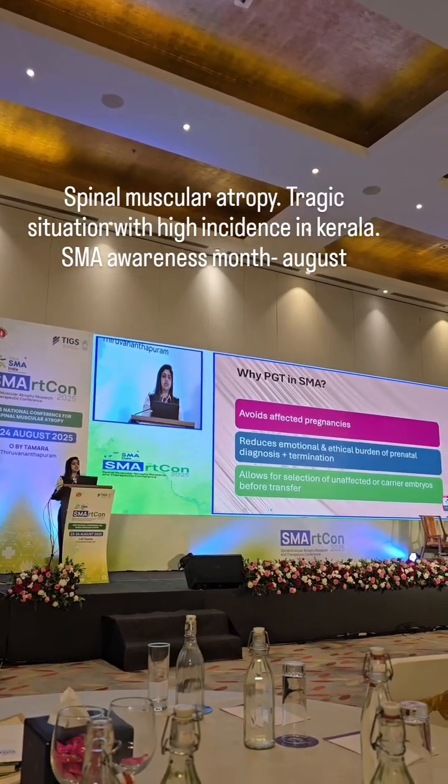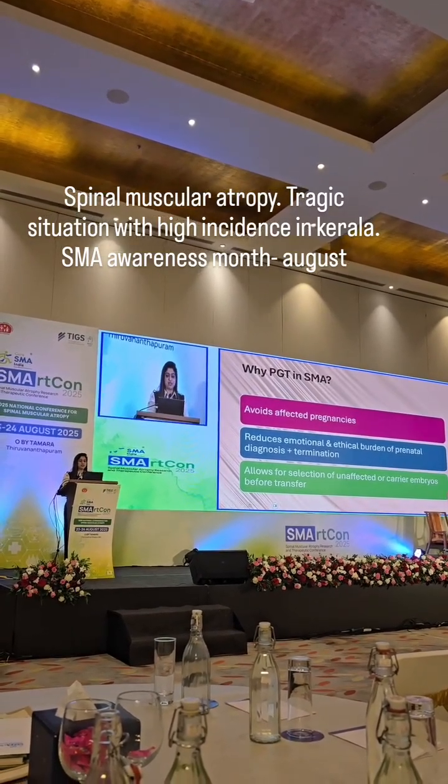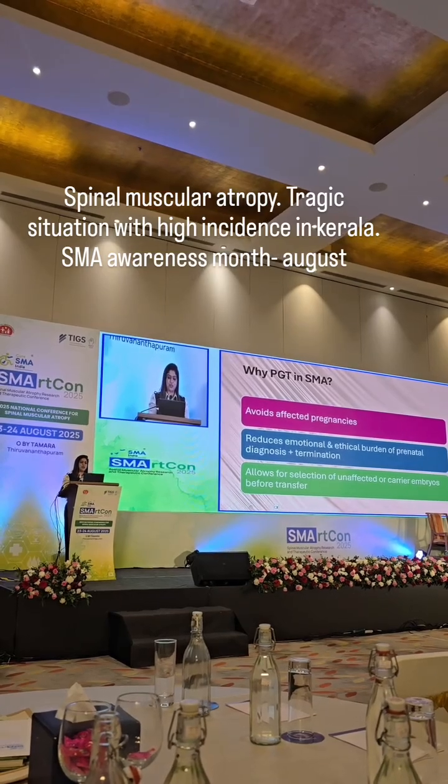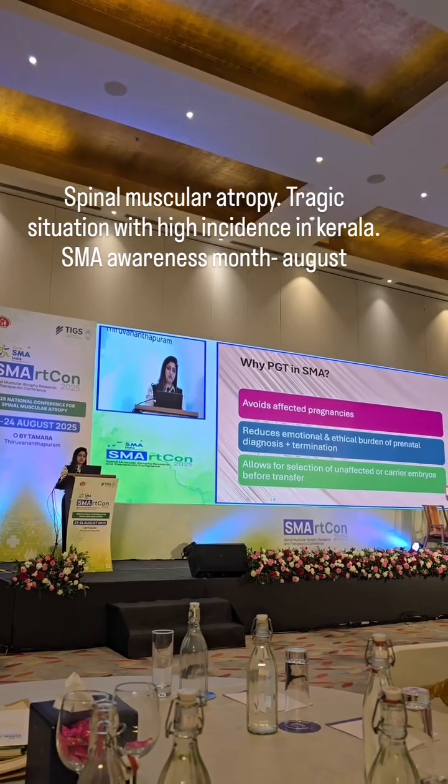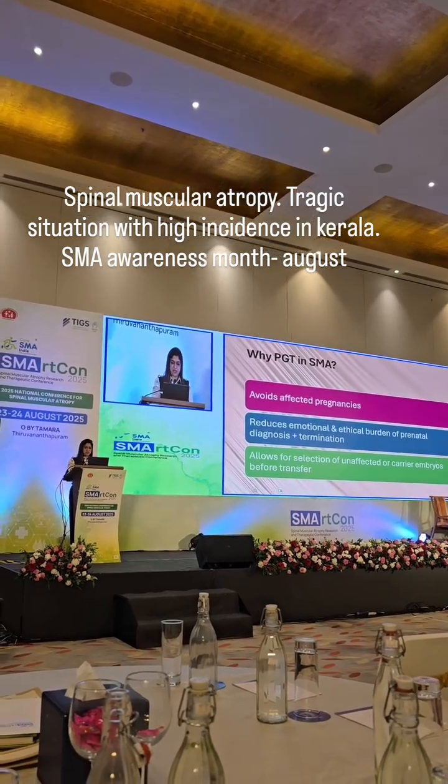So why PGT in SMA? This takes me back to 15 years when I had just joined Kraft Hospital. I met this young beautiful couple who had tragically lost two of their children with SMA.